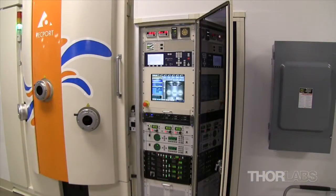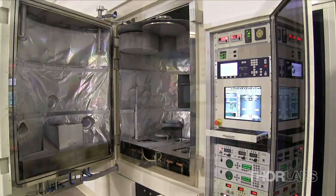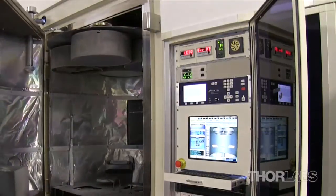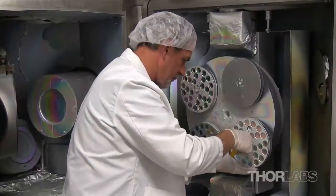Our largest coating chamber, the Tekport 12, is ideal for large coating runs as it can hold up to four 18-inch planets, each of which can accommodate almost 200 one-inch diameter optics.